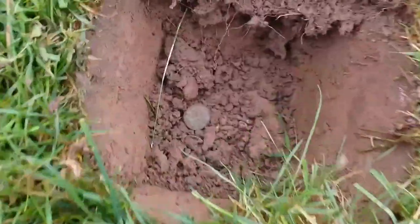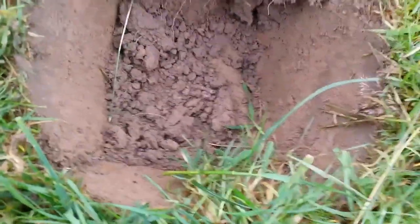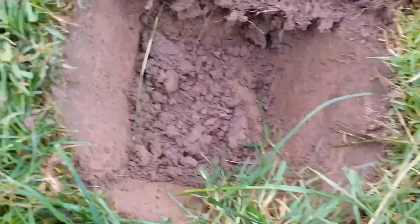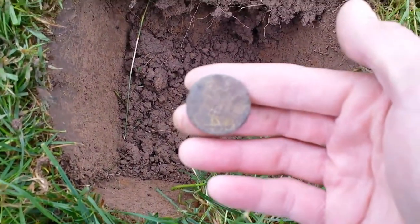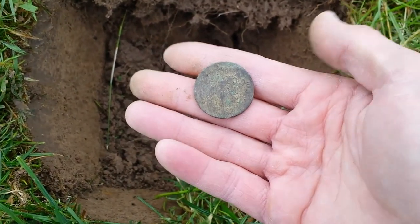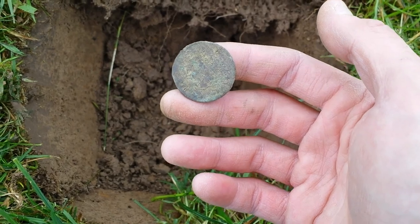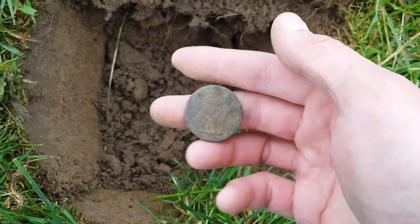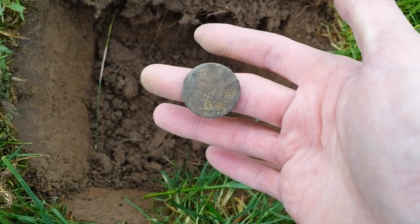Next find, reading 79 — down there just lying in the soil, not a crusty coin. We'll take it. Try and clean them up — I'll put a better picture up after. It's like another old one. On to the next.